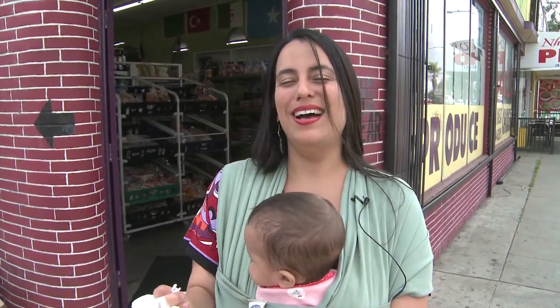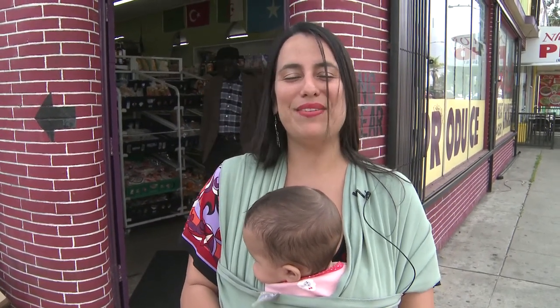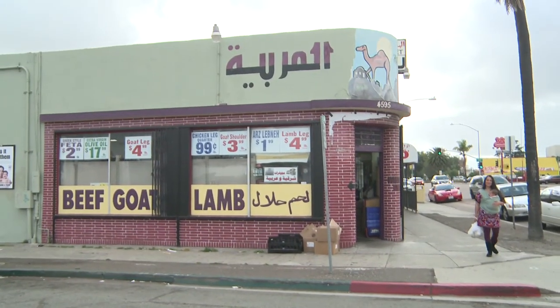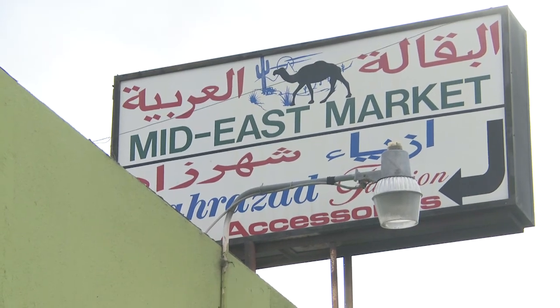Now our shopping is completed. There are so many delicious things in there — I wanted to get everything, but I just stuck with something that I know a little bit of, which is rice and meat and some veggies, for this time. But next time I'd love to experiment with more spices. Thank you for coming along with me on this journey to visit the Mid-East Market here on El Cajon Boulevard.